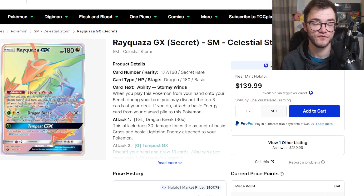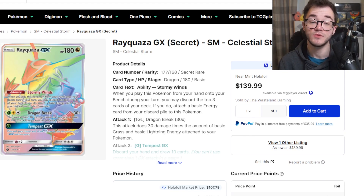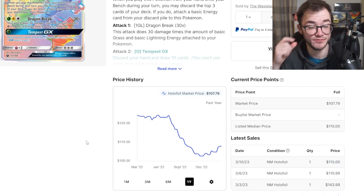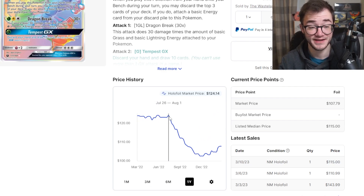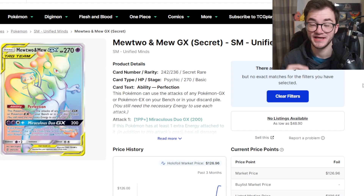Next we have the Rayquaza GX from Celestial Storm — a beautiful looking card, and a fan favorite as we've seen from sets like Evolving Skies. In the Sun and Moon era, rainbows were some of the hardest, rarest cards you could pull, and a lot of them hold good value compared to the Sword and Shield era, where many didn't hold incredible value. This one in particular is sitting at $107. Going back a year, it was around $120 and then took a drop to around $102, and it's slowly on the uptick. Booster boxes are $400 or more — not a cheap set — but this is obviously an exception and is a very hard set to get hold of.